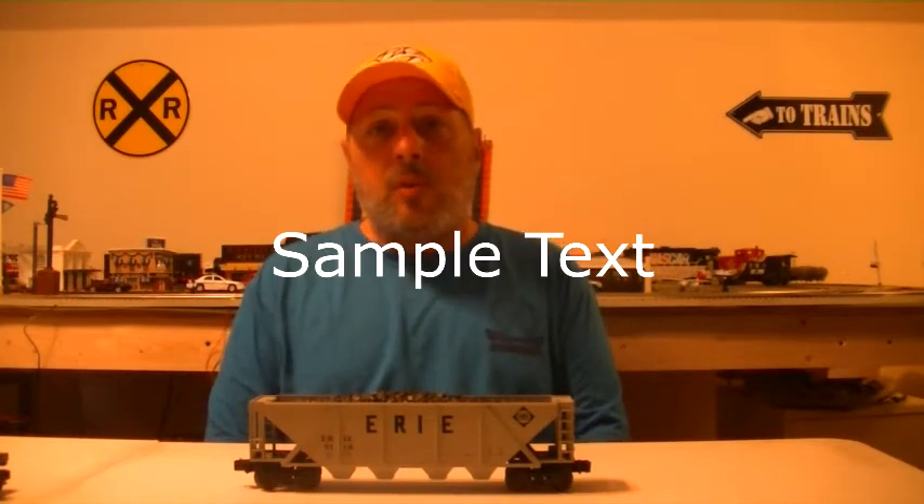Hello, welcome to 1B1N channel. Today I'm going to be going over a couple of things we've picked up for our 4x8 layout today at the Middle Tennessee chapter of the Train Collector's Association's train show.